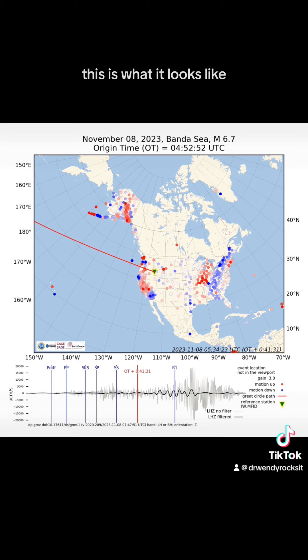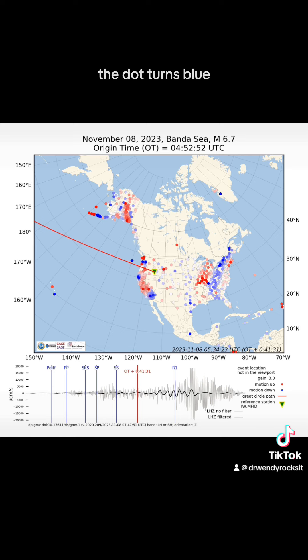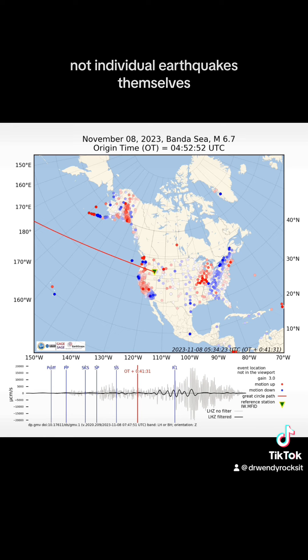This is what it looks like. Each one of those dots is a seismic station. When the ground below the station moves up, the dot turns red, and when the ground below the station moves down, the dot turns blue. Each one of these are seismic stations measuring ground motion, not individual earthquakes themselves.